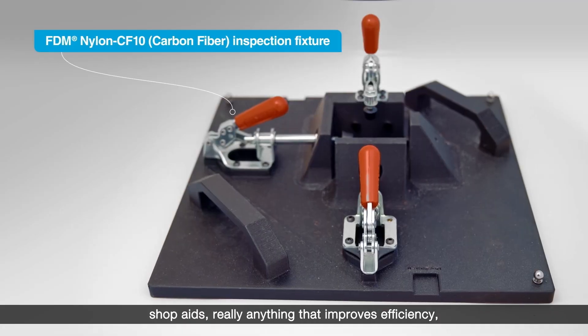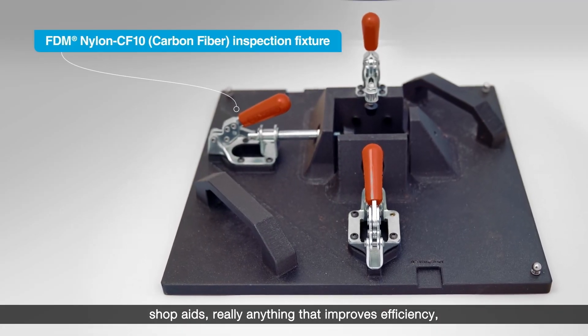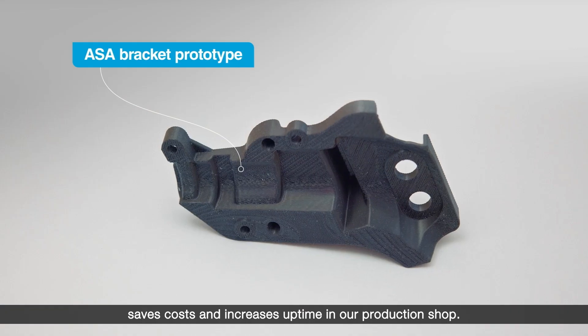We use our FDM technology for production tooling, shop aids — really anything that improves efficiency, saves costs, and increases uptime in our production shop.